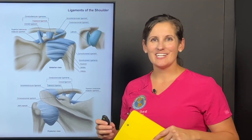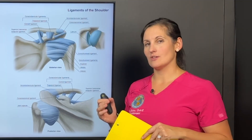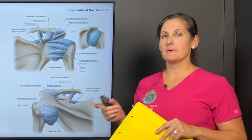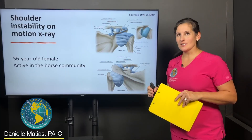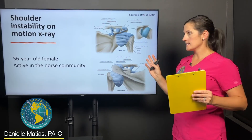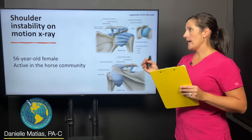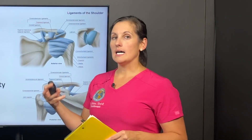Hi, my name is Danielle Matus here at Caring Medical Florida, and I'm sharing with you today a case on shoulder instability. This might actually be the most unstable shoulder I've seen in the office. This was a 56-year-old female, very active in the horse community — riding horses, training horses, etc. You can imagine how much strain is on her shoulder doing that.